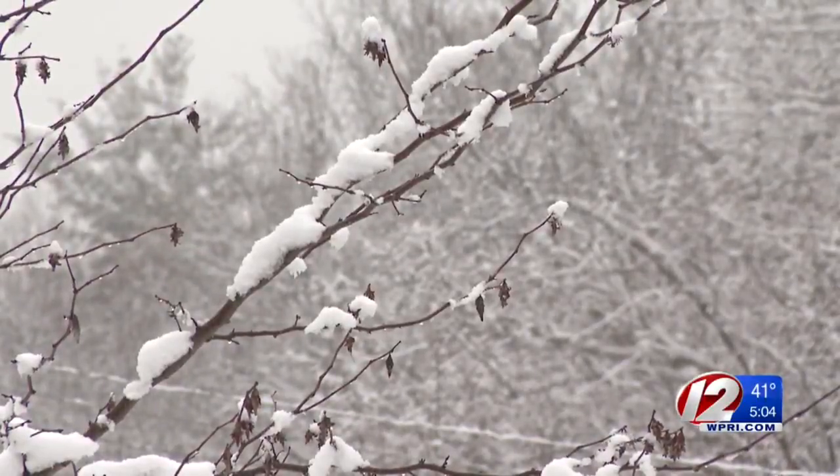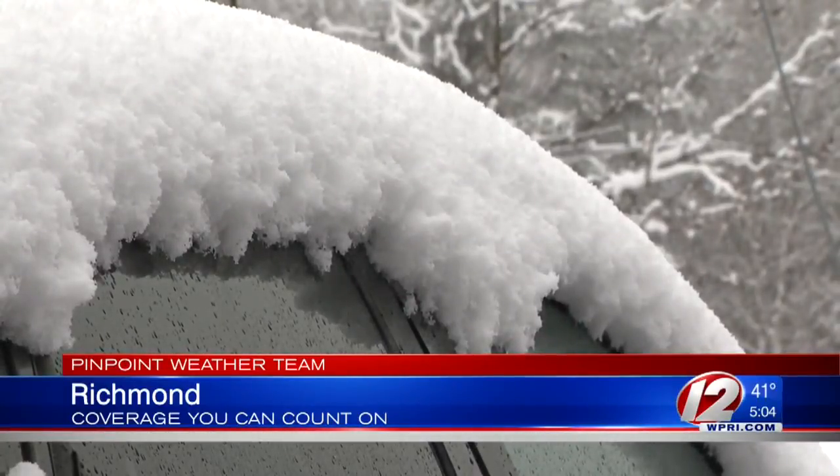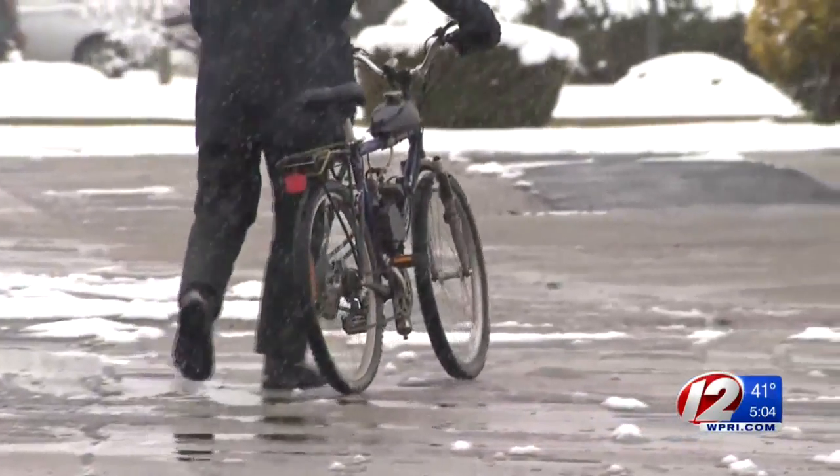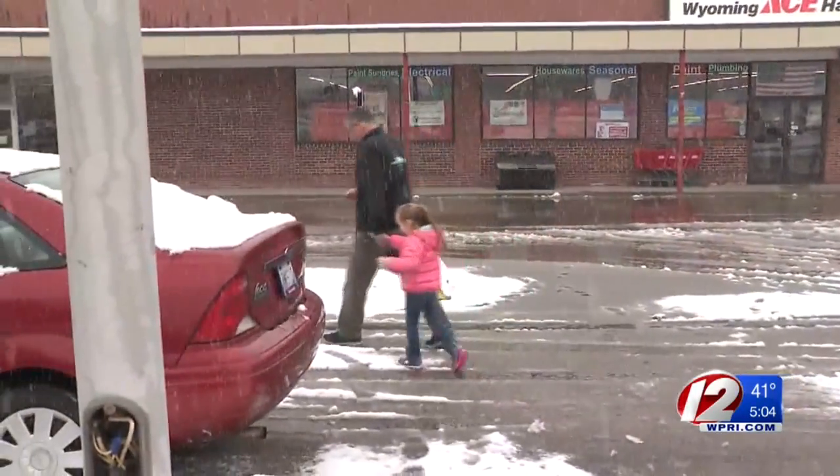Richmond looking like a winter wonderland on the second day of April. Snow piling up on cars and being walked through the wintry mess, with people stepping through the snowy, slushy parking lots.